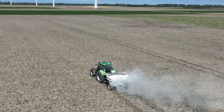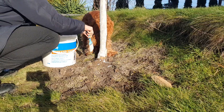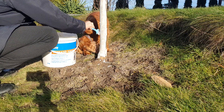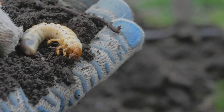W przypadku szkodników liści, takich jak mszyce czy przędziorki, wapno nie jest zbyt skutecznym środkiem zwalczania. Te robaki nie są wrażliwe na zmiany pH i nie są bezpośrednio narażone na działanie wapna. Wapno może mieć pewne działanie odstraszające, ale nie jest to wystarczające, aby skutecznie zwalczyć szkodniki liści.